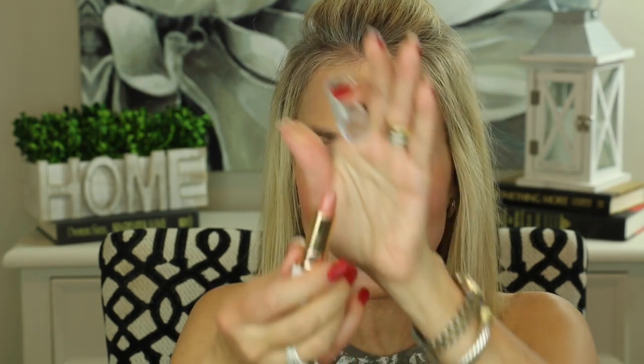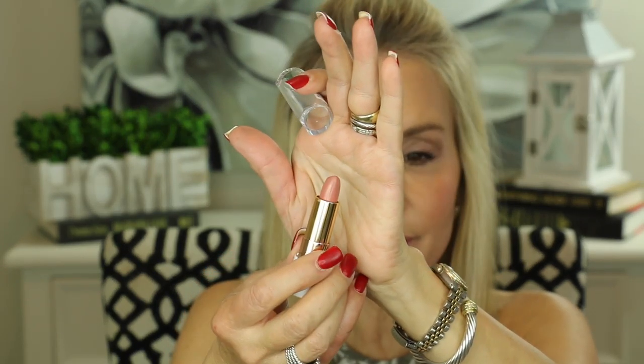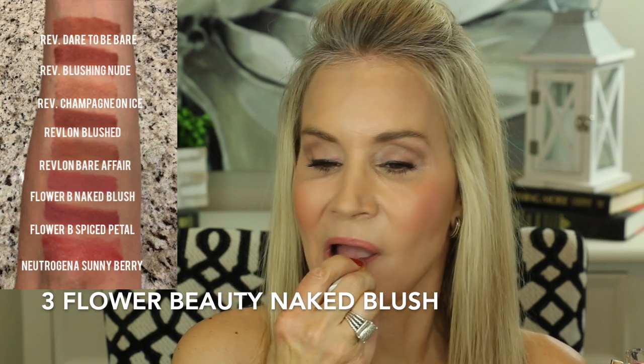My next Flower Beauty lipstick is a wonderful blush nude color called Naked Blush — it's got blush right in the name. Very pretty, very classic nude with a little bit of peach in it.